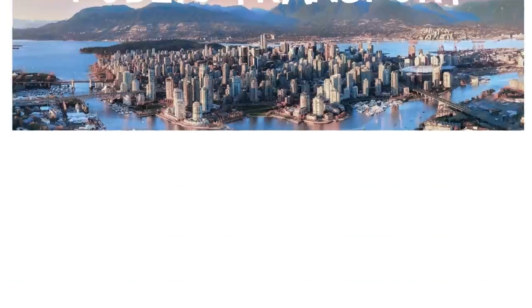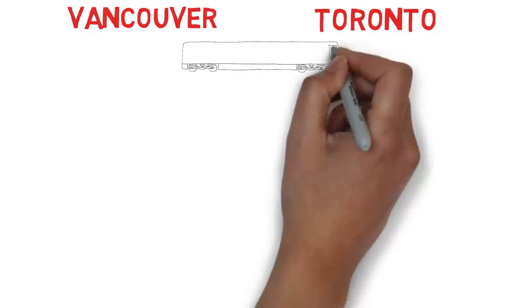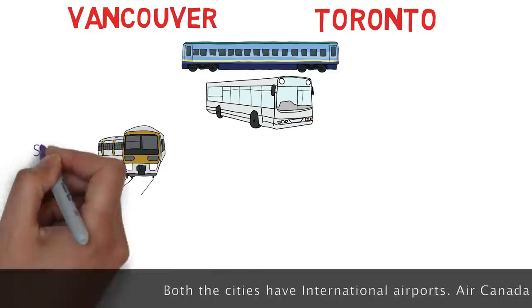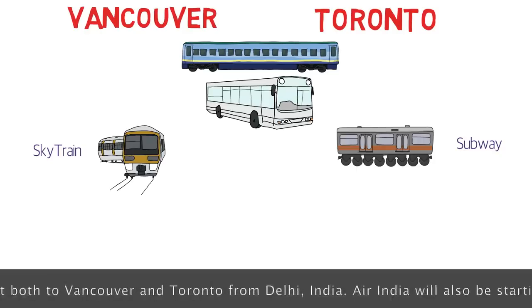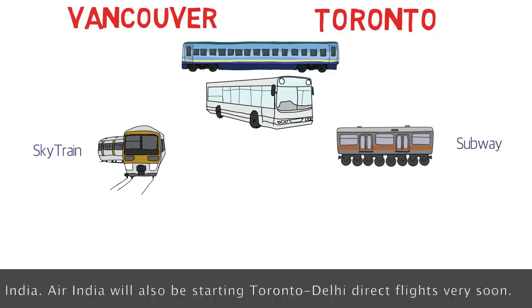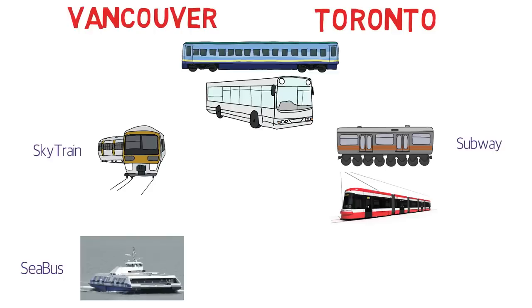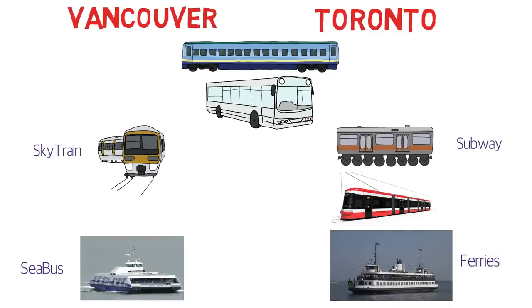Both cities are great for public transport. They have trains connecting to other cities and from airports to downtown. Both have bus networks. Vancouver has the SkyTrain, a fully automated train, while Toronto has the Subway, which is very old but, just like the Delhi Metro, is the lifeline of the city. Vancouver doesn't have trams, but Toronto has streetcars all over the city. For water travel, Vancouver has the SeaBus to travel across to different islands, while Toronto has ferries from the lakeshore to the islands of Lake Ontario.